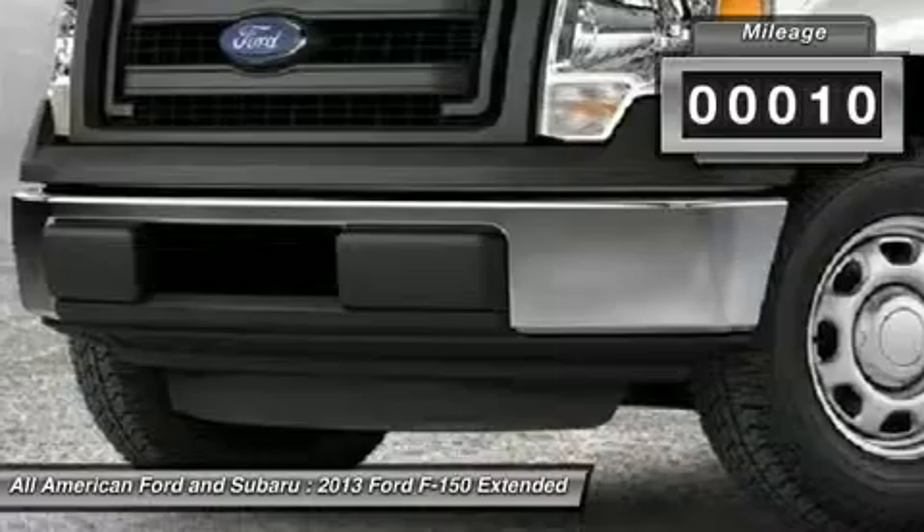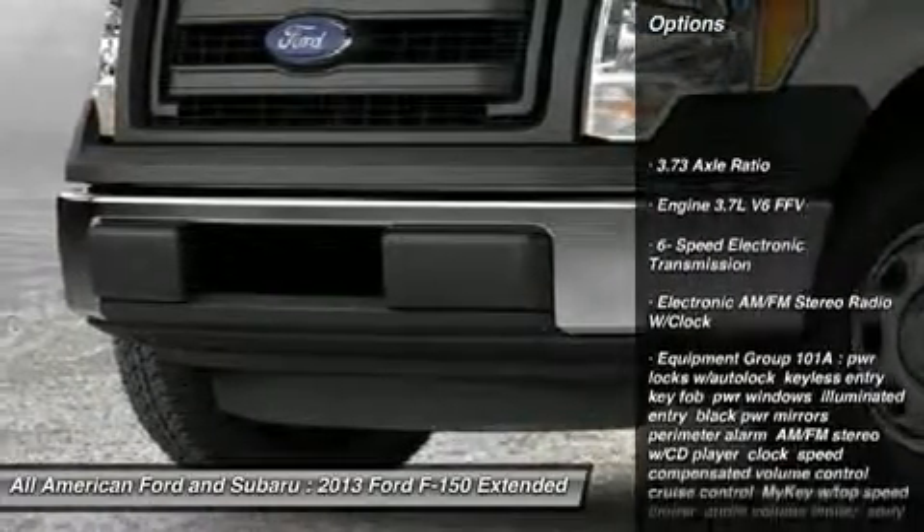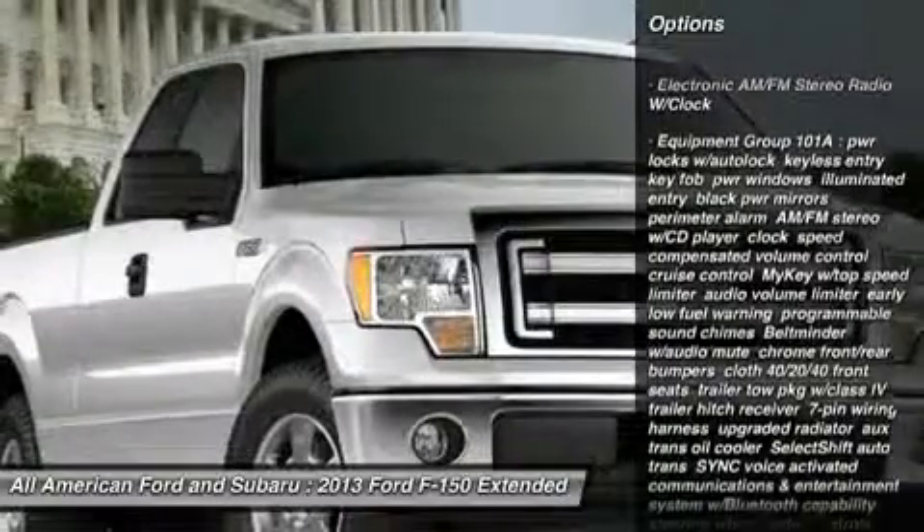This vehicle has less than 100 miles. Here are some of this vehicle's great options: traction control, stability control, anti-lock braking system, air conditioning.